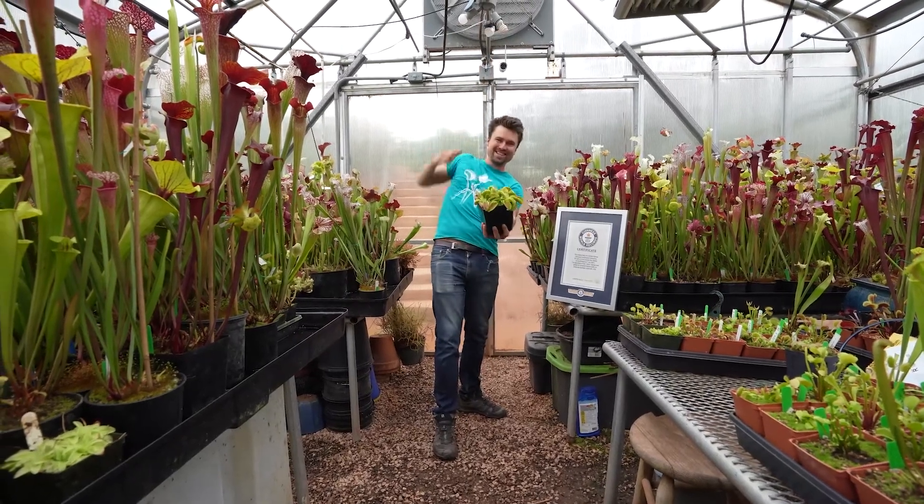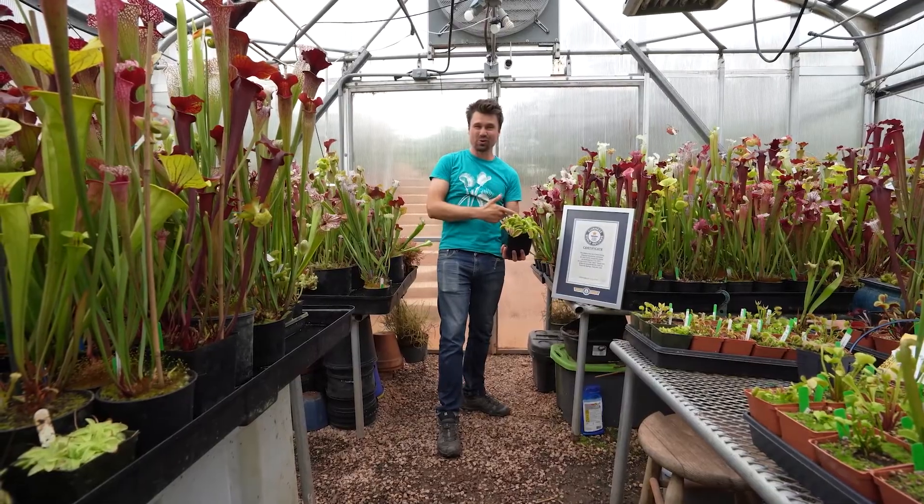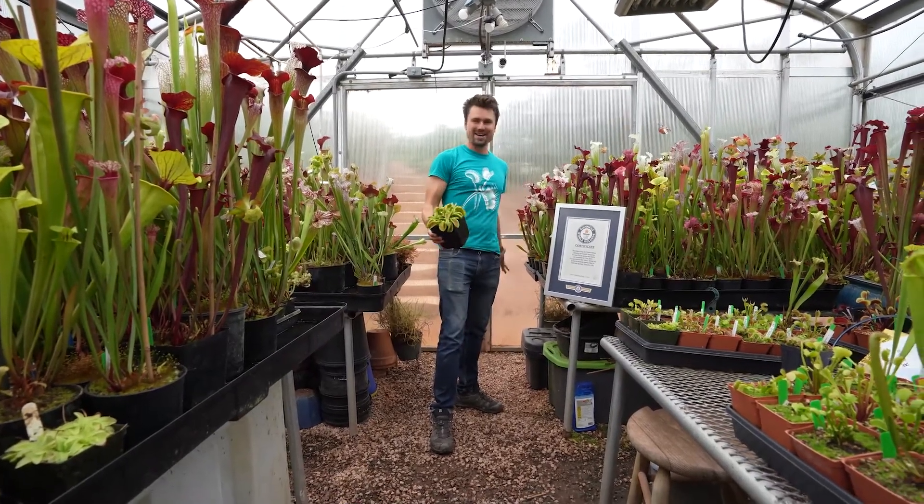Record flytrap! Here it is! I am so excited to have a world record — a Guinness World Record Venus flytrap right here. Imagine that.